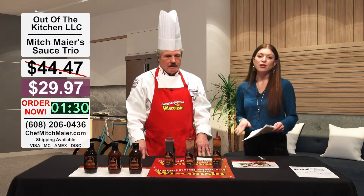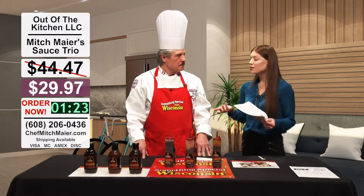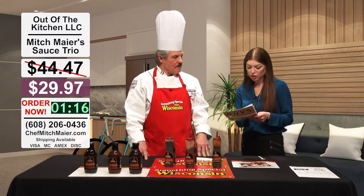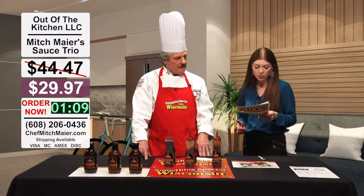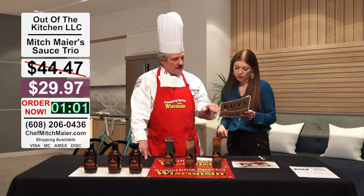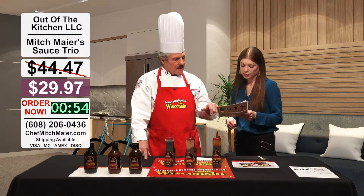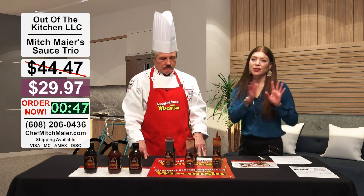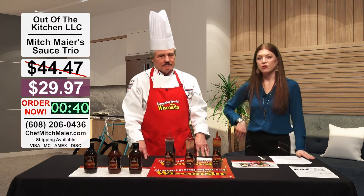Go to outofthekitchenathotmail.com — regularly $44.47, you'll only pay $29.97. Or if you want, you can buy it in stores too — you're in 12 retail stores. All three Hy-Vees in Madison, both Miller & Sons stores, Piggly Wiggly in Cross Plains, Sauk City and Waunakee, McFarland's retail store in Sauk City, Granary in Baraboo, and Wittenbach Meats in Pardeeville. Lots of great local places. If you want the shipping discount, order all three bottles online for $29.97.